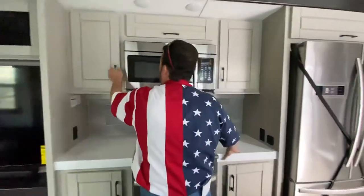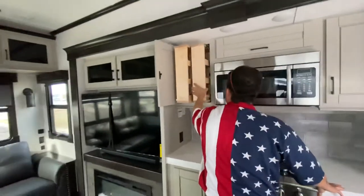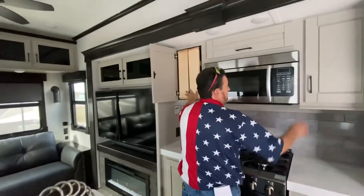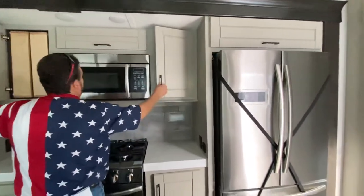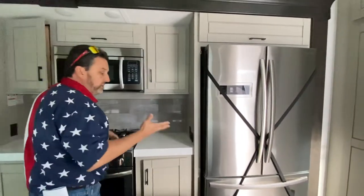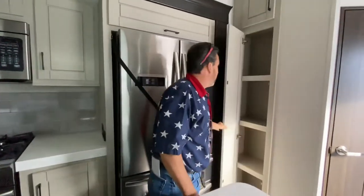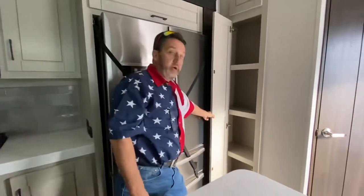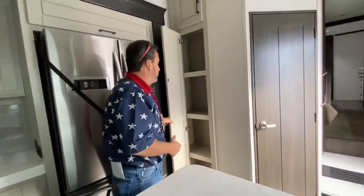On the sides here, when we open that up, we're going to have space for all our spices. All LED lighting in here, residential fridge and freezer. If you need more pantry space, you still have more all on this side here, so you're not going to be wondering where you're putting things. They give you a lot of storage in here.